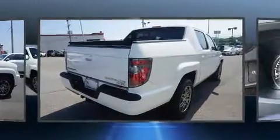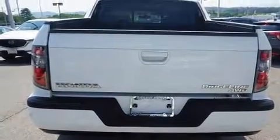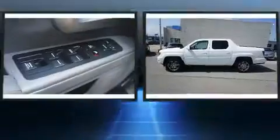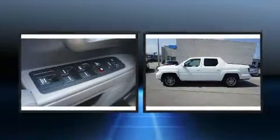Four-wheel drive allows you to go places you've only imagined. Top features include a split folding rear seat, a rear step bumper, front dual-zone air conditioning, power moonroof, power door mirrors and heated door mirrors, skid plates, a bed liner, and more.